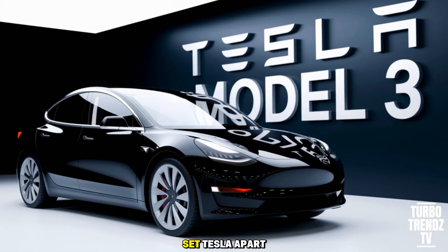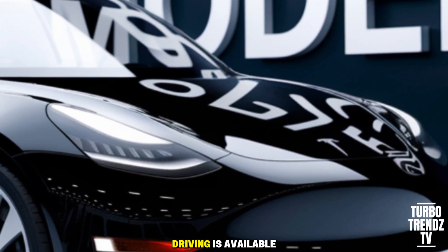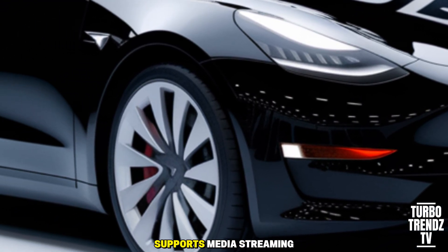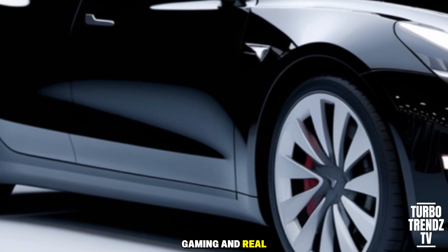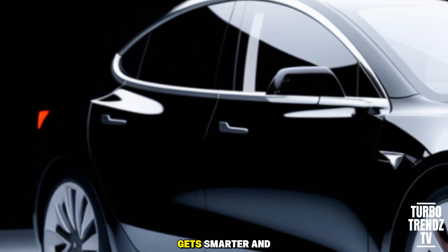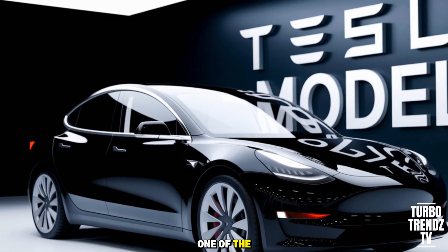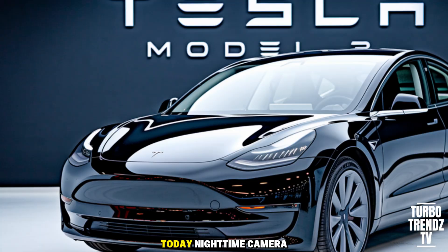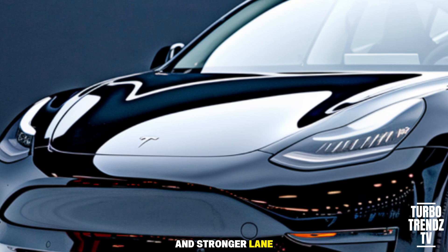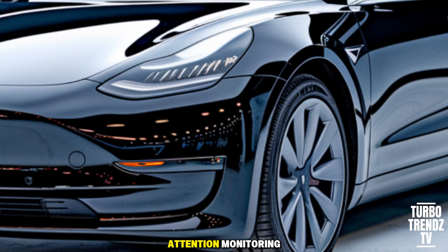Technology continues to set Tesla apart. The updated Autopilot offers advanced driver assistance features, and full self-driving is available for those seeking the latest in autonomous tech. The infotainment system supports media streaming, gaming, and real-time energy monitoring. Connectivity ensures over-the-air updates, so your car gets smarter and gains features over time. Safety features are comprehensive — nighttime camera performance, improved pedestrian detection, and stronger lane-keeping algorithms make highway driving less stressful, and the cabin camera helps with attention monitoring for safety.